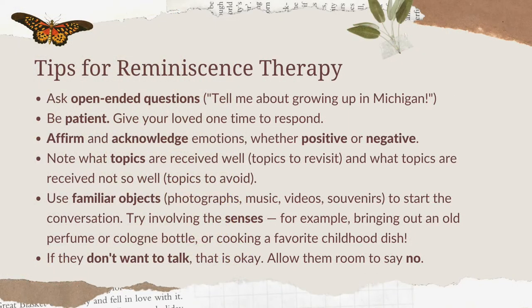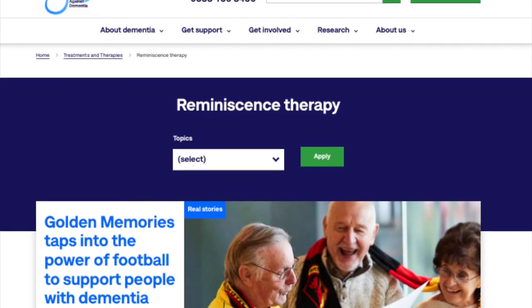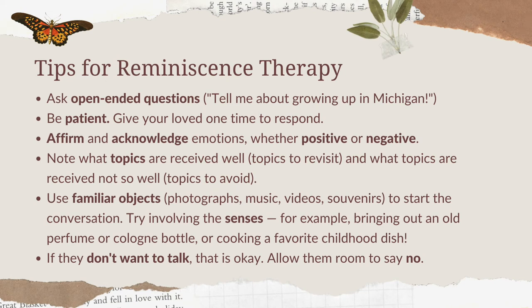According to Alzheimer's.org, the way you can do this at home is to ask open-ended questions. An example would be: tell me about where you grew up — if you know the state, tell me about Michigan or tell me about New York. Give them some wait time and a chance to respond. You definitely want to show patience when doing this.